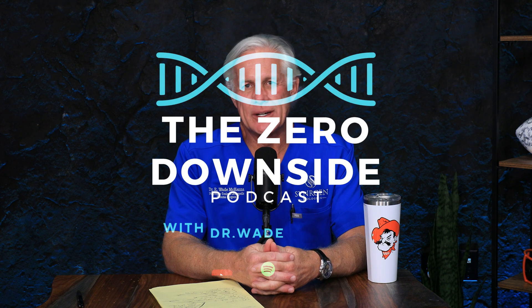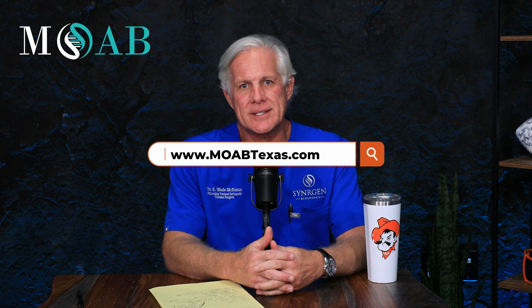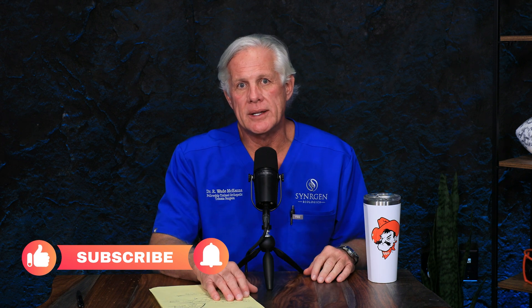All right, everyone. I'm Dr. Wade McKenna. Welcome back to the Zero Downside podcast, as always brought to you by MoabTexas.com. Please remember to comment, like, subscribe, and hit the notifications button to get the rest of this playlist.